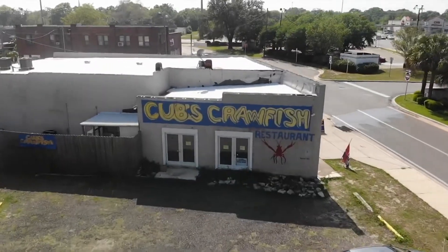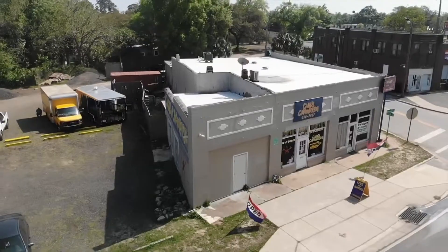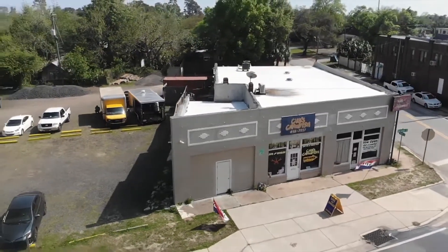What's up guys? Today we're at Cubs Crawfish in Pensacola, Florida. We're gonna go in, try some of their amazing crawfish, talk to some of the customers and see why they always come back to this awesome place. Let's go check out some Cubs Crawfish.